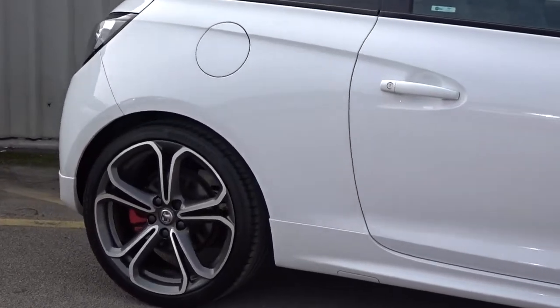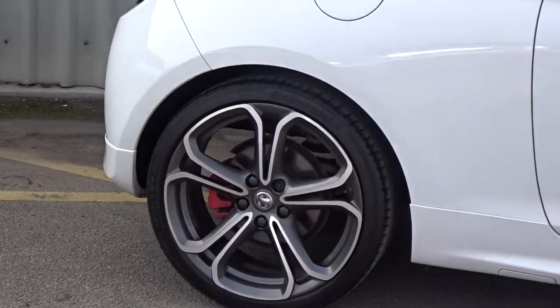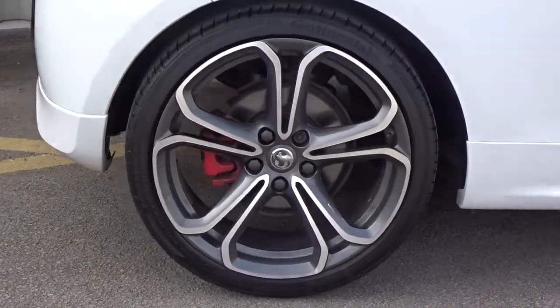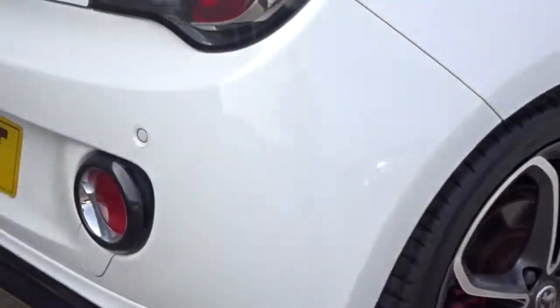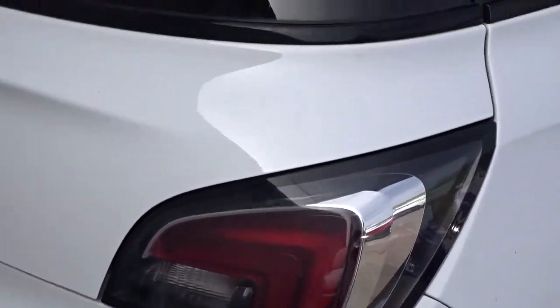This three-door hatchback finished in white comes with colour-coded door handles, really smart 18-inch multi-spoke bi-colour alloy wheels, rear parking sensors, and a contrasting red roof.